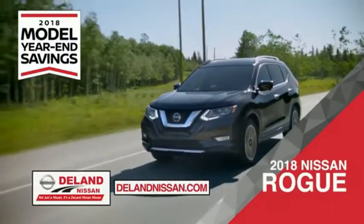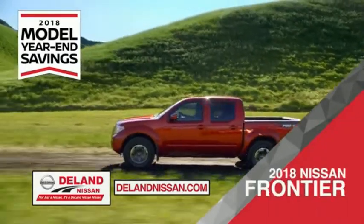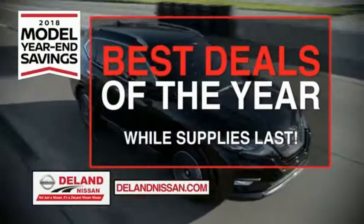Or choose the family-friendly SUV crossover — the 2018 Nissan Rogue or Rogue Sport. Or work smart and play hard in the 2018 Nissan Frontier truck. Save big on all 2018 models before the end of the year, but only while supplies last.